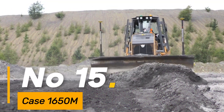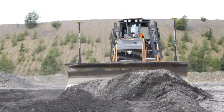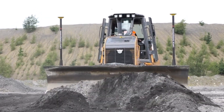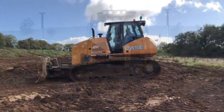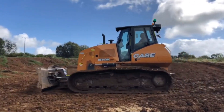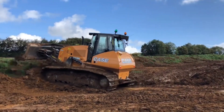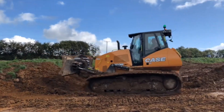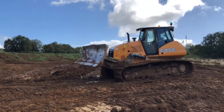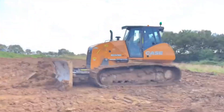Number 15: The Case 1650M is a versatile and powerful bulldozer designed for heavy-duty tasks, weighing approximately 49,000 pounds — a robust performer. With a blade capacity of 8.3 cubic yards, it efficiently handles earth-moving projects, fueled by a 217-horsepower engine. This machine navigates terrains with agility and strength, its tracks extending over 24 inches wide, providing stability and traction for reliable performance. The 1650M represents Case's dedication to delivering durable and high-performing construction equipment.